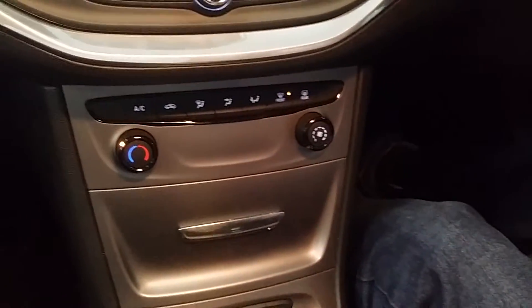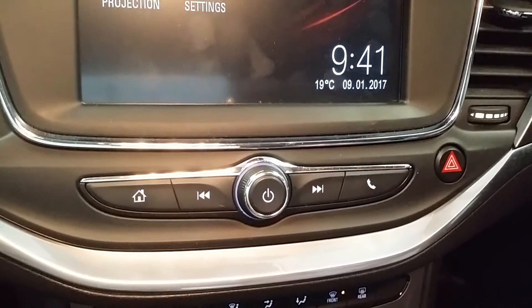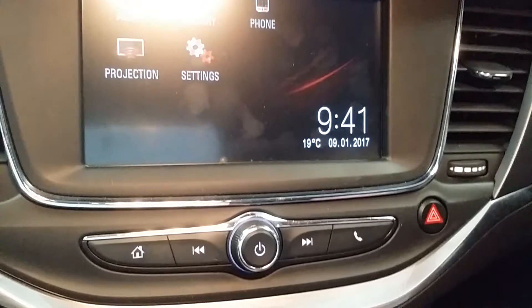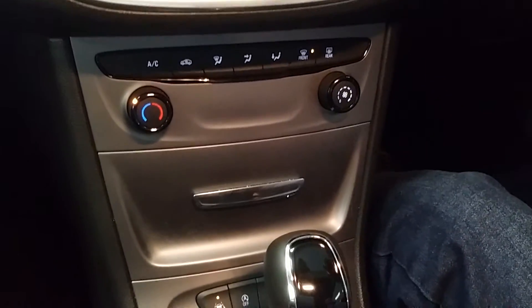My other gripe is the lack of a reverse camera. On a car like this, you may have parking beepers front and rear, but when you go into reverse gear I would really appreciate a reverse camera. The front and rear PDCs are there, but the camera is missing.